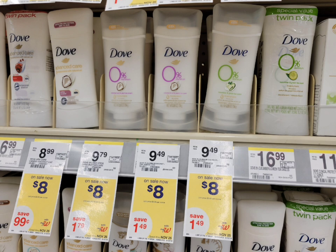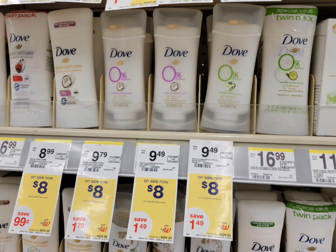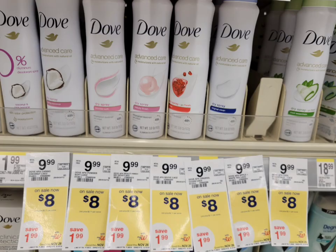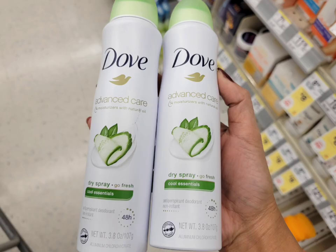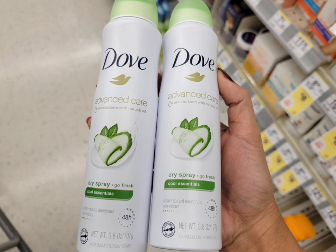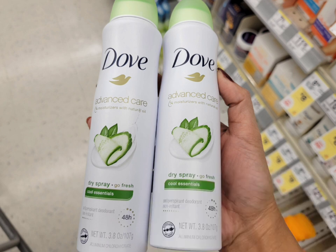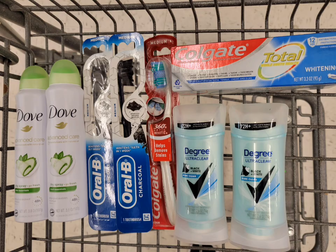Next is Dove deodorant or body spray — this week when you buy two you get four dollars in register rewards. The total for two deodorants is sixteen dollars. Use the seven-dollar-fifty digital coupon, pay eight dollars and fifty cents, get back four dollars in register rewards. Submit to Fetch for two dollars back, making the final cost two dollars and fifty cents for both, or a dollar twenty-five each. You can also get body spray — same price, eight dollars each. Same deal: total sixteen, use seven-fifty coupon, pay eight-fifty, get four back in register rewards, submit to Fetch for two-fifty back — final cost two dollars for both, or a dollar each.